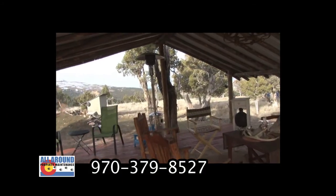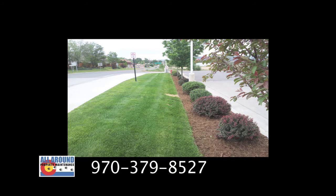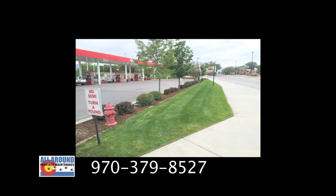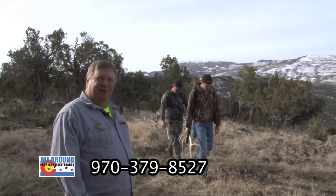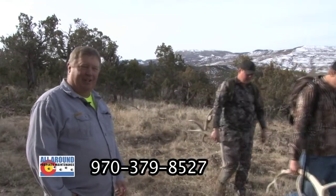All Around Property Maintenance handles all kinds of property — commercial and residential — throughout the entire western slope. Our guys hit it hard when they're working, and when they're off they're all out in the woods. They're all Colorado boys, and they're all looking for sheds.